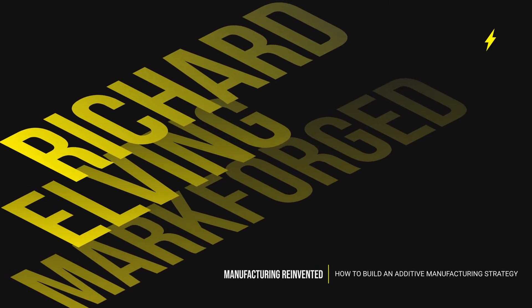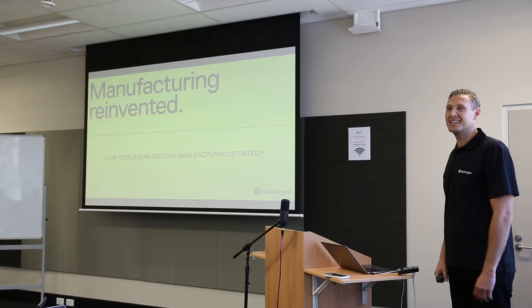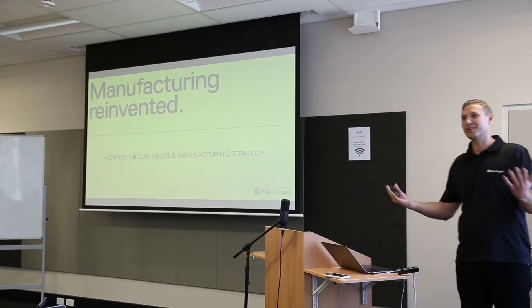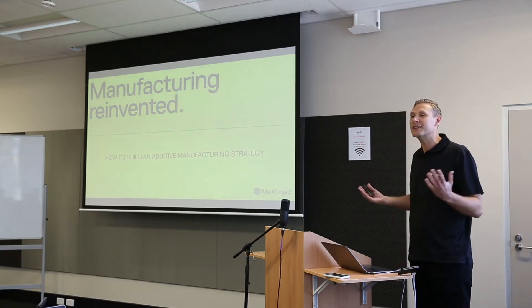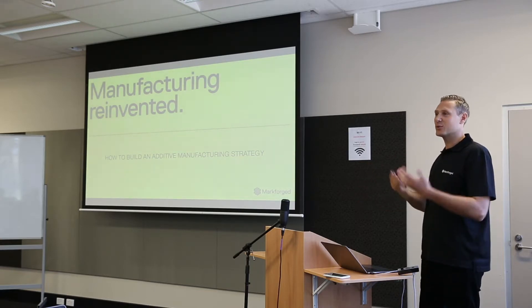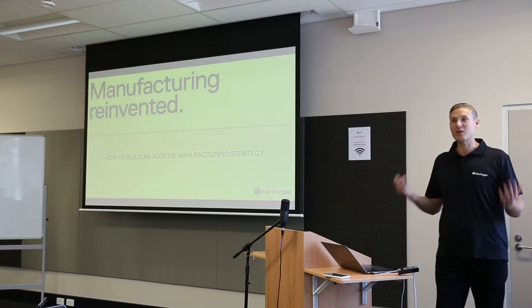Good morning everyone. Thank you so much for coming along to today's breakfast event with Angela, AMGC, Markforged, Bluesong Group, and SF Design. I really appreciate you guys coming down here from all parts of Perth to listen and learn. For the next half an hour, I'll be talking about how you and your organization can build an additive manufacturing strategy.